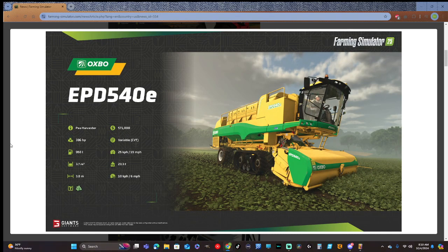The Oxbow EPD 540E pea harvester: 396 horsepower, 950 liters, 3,700 liters at 3.8 meters, $571,000 to buy, variable transmission, 25 kilometers per hour or 15 miles per hour road speed, 23.3 tons, working speed 10 kilometers per hour or 6 miles per hour.